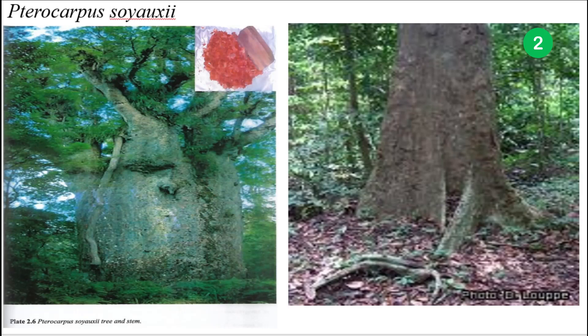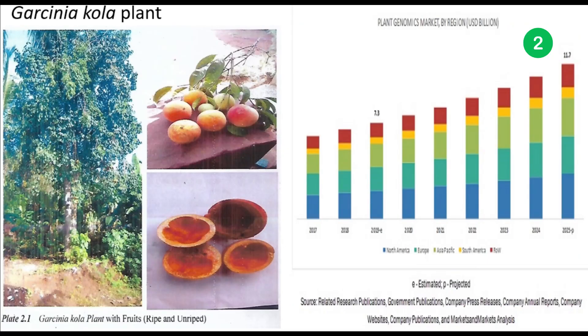Inquiper Biotech — we are visualizing high firepower biosequencing technology in making a bold statement that Africa is now ready to join the plant genomic market which has been estimated to reach 11.7 billion US dollars by 2025.